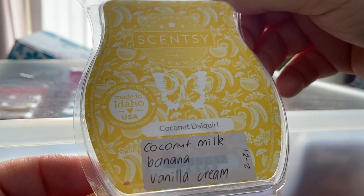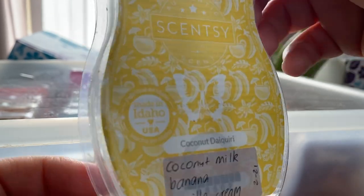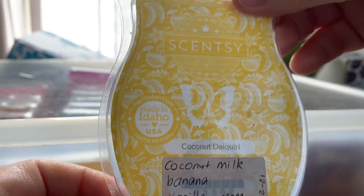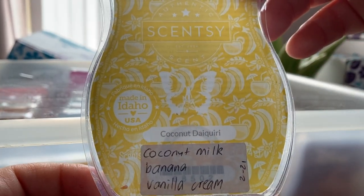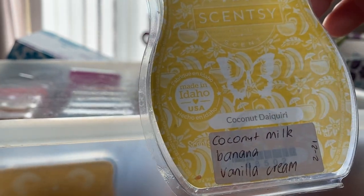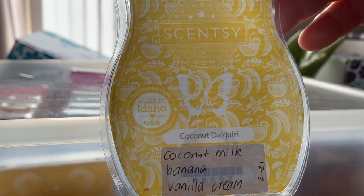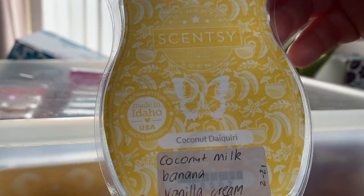Coconut Daiquiri — coconut milk, banana and vanilla cream. It smells quite nice on cold, however when I melt this, after a little bit it starts to have a weird tobacco-y note to it. A bit odd. I had to give the rest of the bar away because I just didn't care for it.